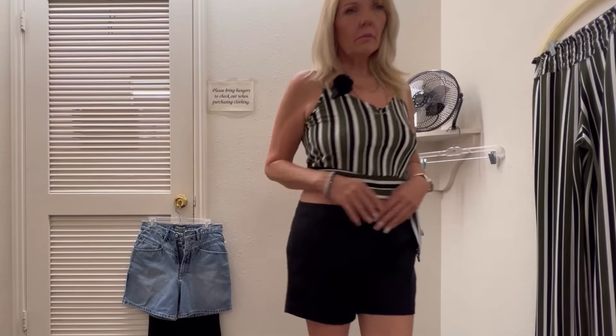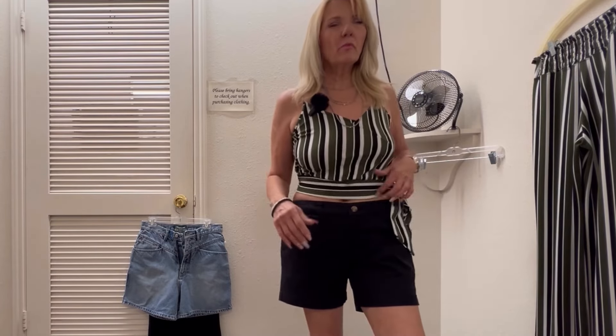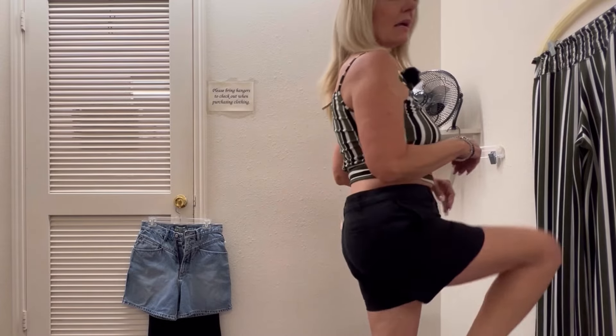I was needing some more black shorts because the ones that I have are just not flattering at all. I can't remember what size these are, but they're just Faded Glory. They're kind of big, but I think they're okay. May take them.